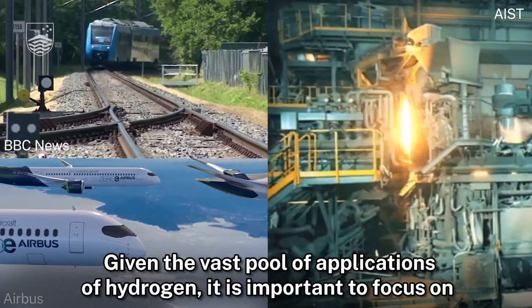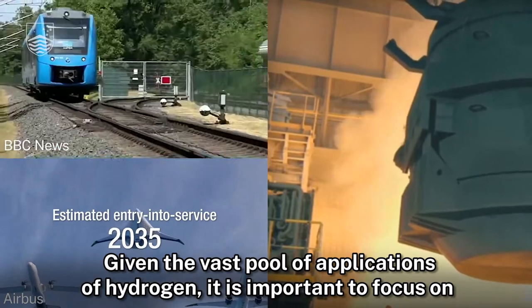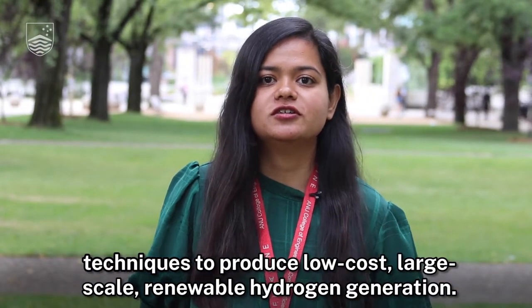Given the vast pool of applications of hydrogen, it is important to focus on techniques to produce low-cost, large-scale renewable hydrogen generation.